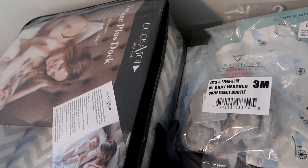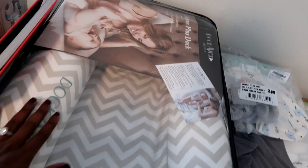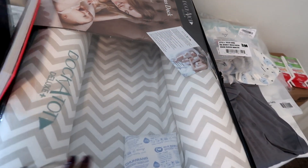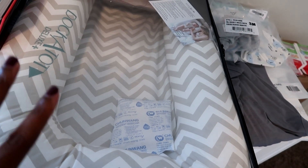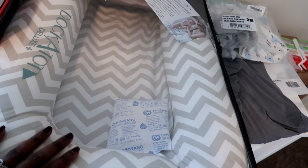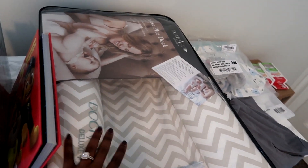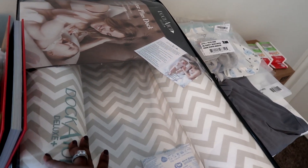And then these are some booties — we have maybe two pairs. A lot of times most outfits come with footies anyway. And of course the infamous DockATot — the white one usually runs you about $174–$175, and the ones with designs or color start at like $180 and go up. I got this on sale for Black Friday, so it was already about $40 off.